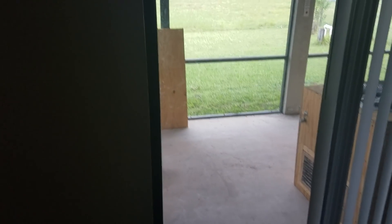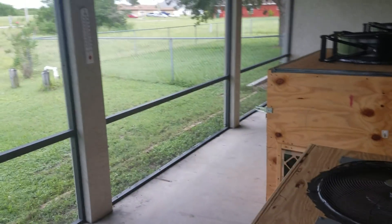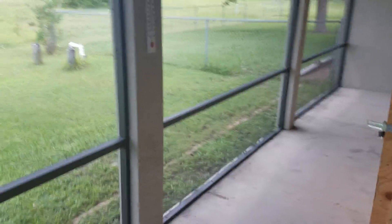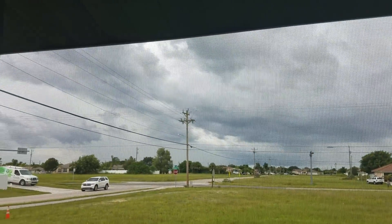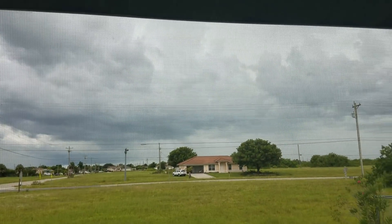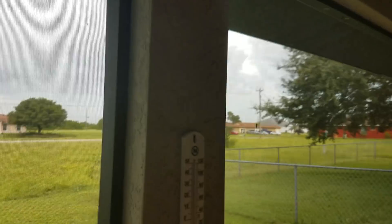I want to do a follow-up because I've had lots of questions, especially concerning humidity. I live in South Florida and it might get loud out here. Right now it's a very cloudy day — it looks like it's going to rain. This is what it looks like every afternoon in Florida: tons of humidity.